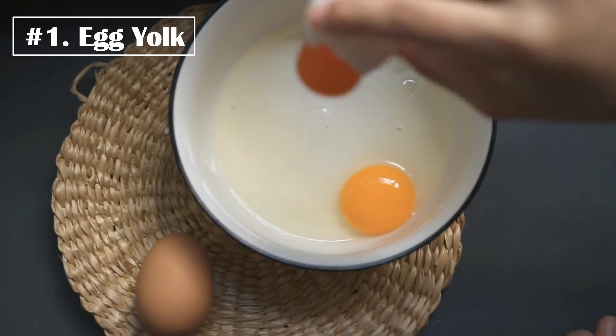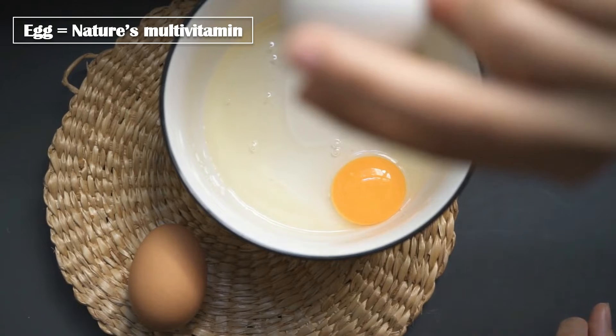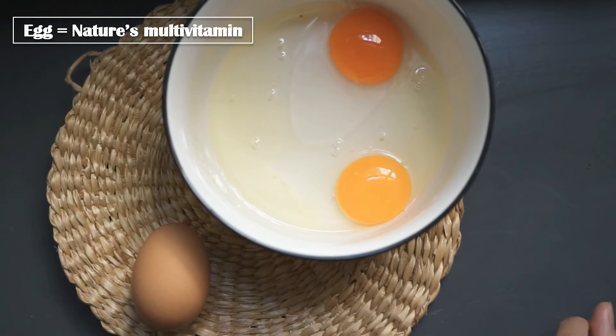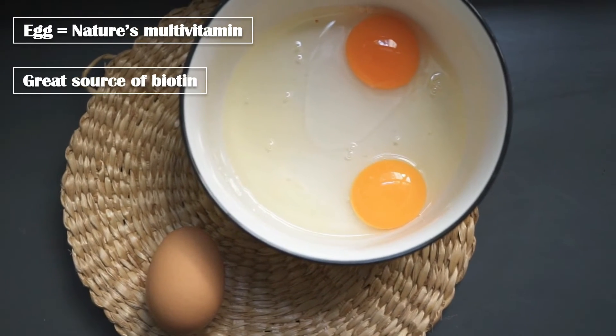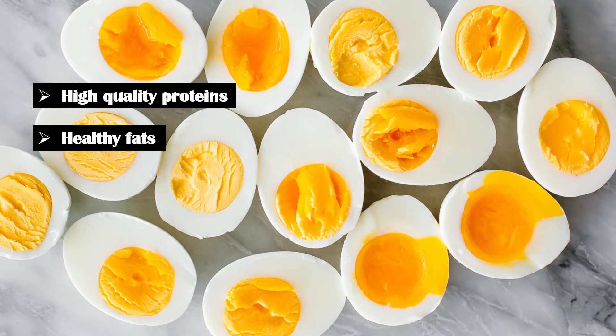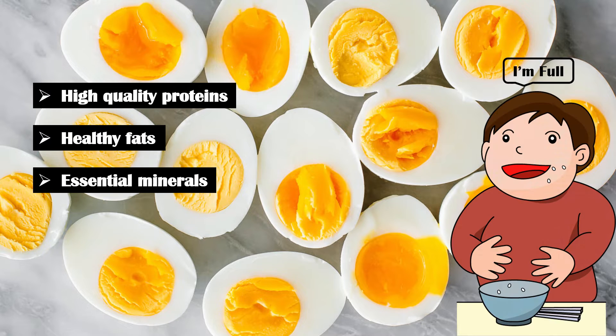Number 1: Egg Yolks. Egg is called nature's multivitamin, since it contains all the vitamins except vitamin C, making it a great source of biotin. In addition, eggs are full of high-quality proteins, healthy fats, and essential minerals such as phosphorus. Apart from providing a variety of nutrients, eggs help a person feel full, which is associated with weight loss.